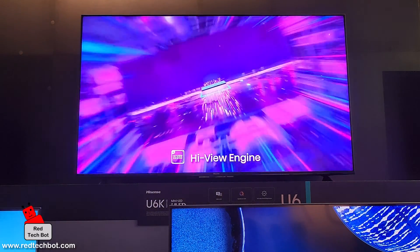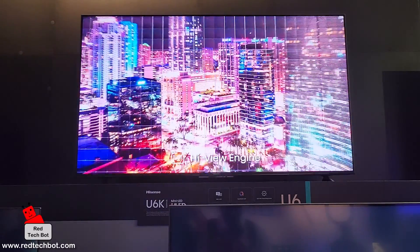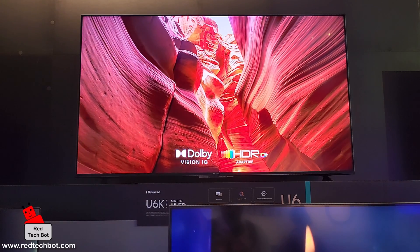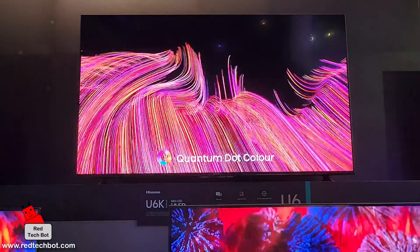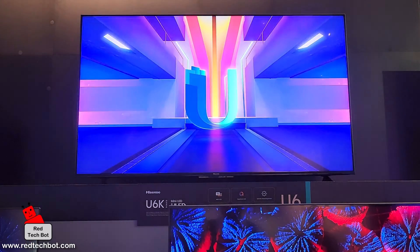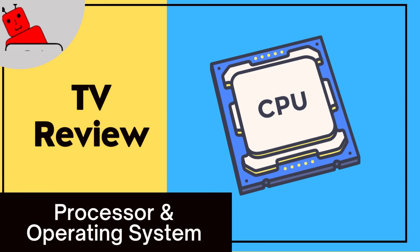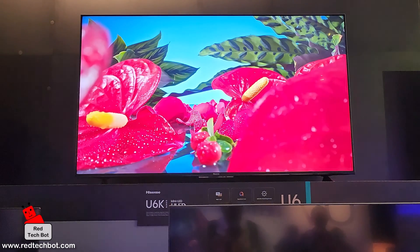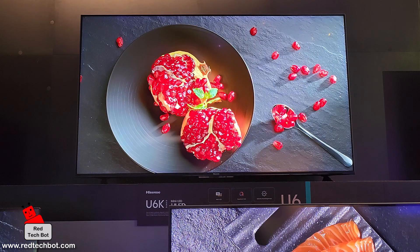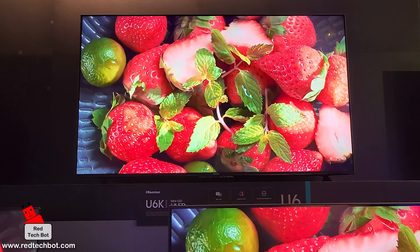We are in the Hisense booth looking at their range of budget 4K smart TVs. This particular model is the 55-inch U6K. The Hisense U6K series comes in three sizes: 55-inch, 65-inch, and 75-inch. The CPU powering this TV is the ARM Cortex-A63 running at 1,500 MHz — a four-core processor chip.